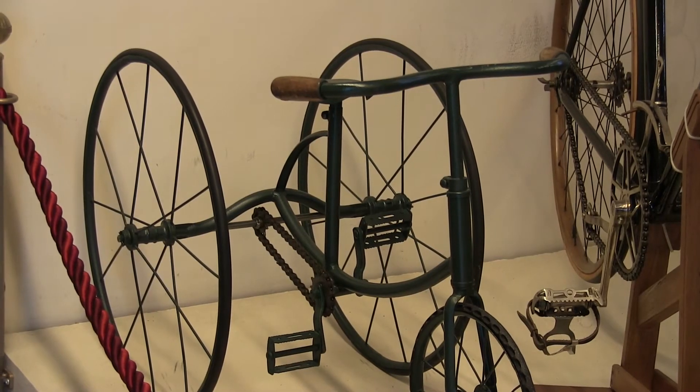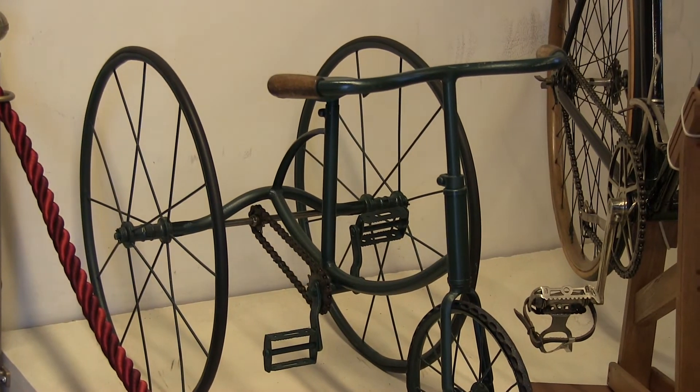E poi, io ho cercato, non è una collezione super completa, però scegli i tre o quattro punti dell'evoluzione che ha avuto la bicicletta. Vedo anche delle biciclette da corsa.